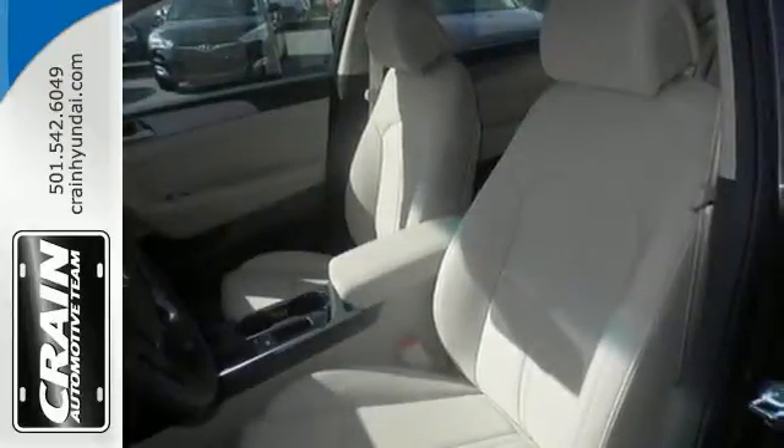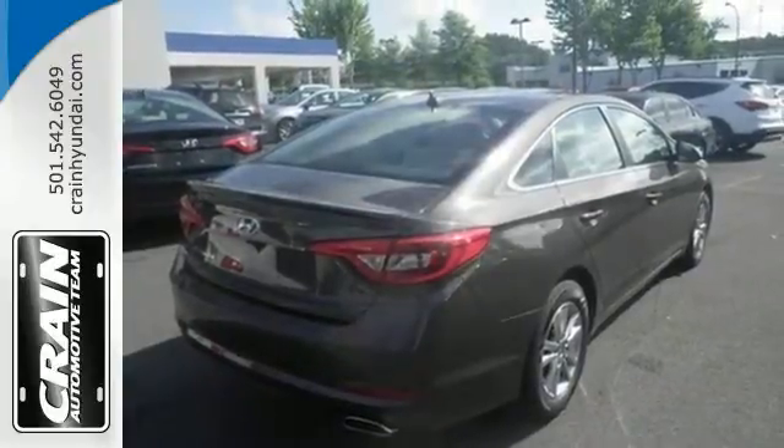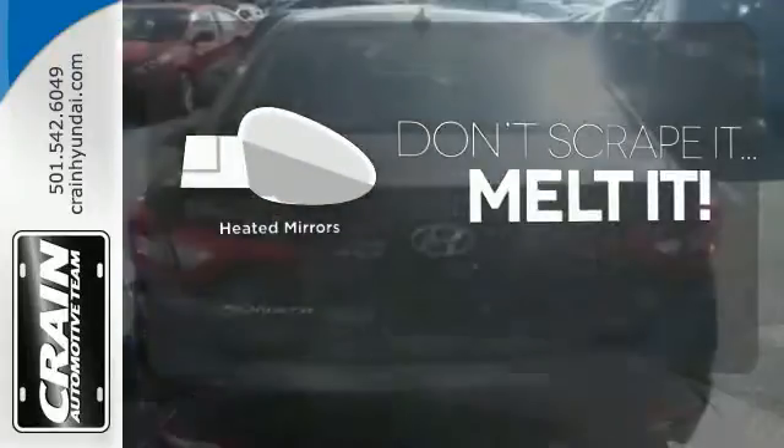It is also equipped with LED daytime running lights, stability and traction control, and multiple airbags. Bluetooth wireless technology keeps you in command and in touch. Leave the scraper in the car thanks to the heated mirrors.